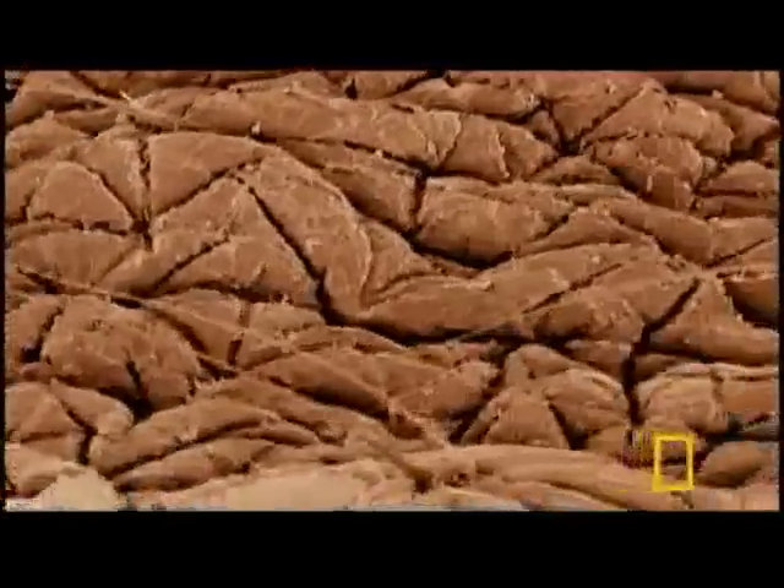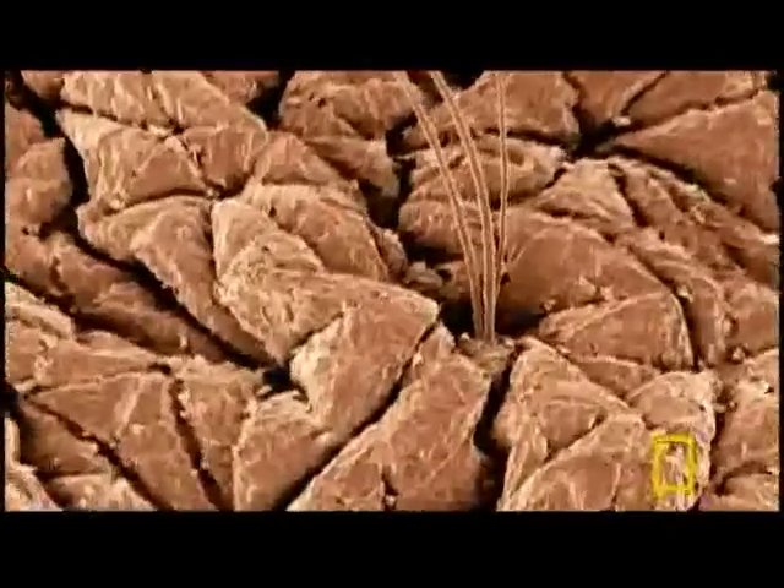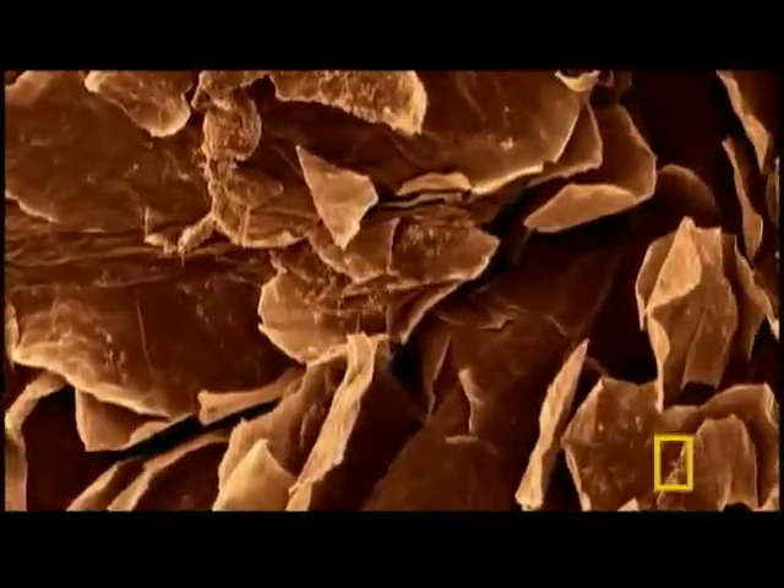Magnified 600 times, our outermost skin is nothing but dead cells, riddled with ridges and grooves and topped with countless bumps and holes. Look closer still and we find hundreds of thousands of bacteria inhabit every square inch of us.